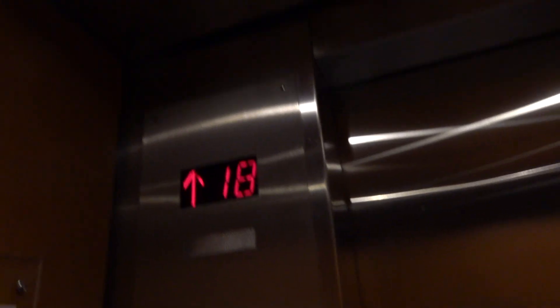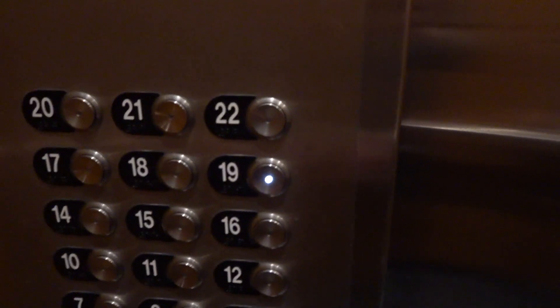ThyssenKrupp. Very sick Doverbuzz. Here we are at nineteen.